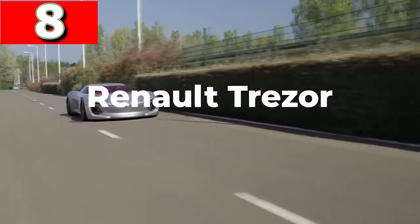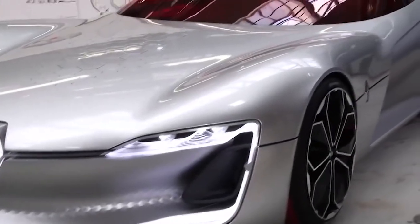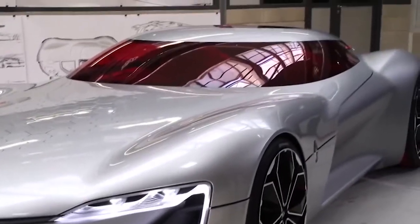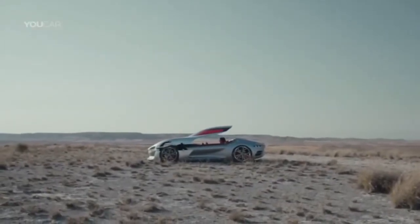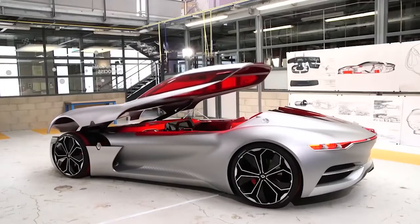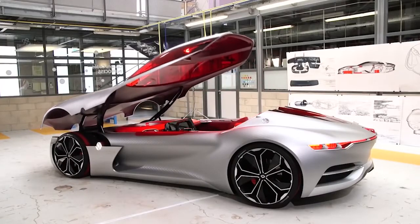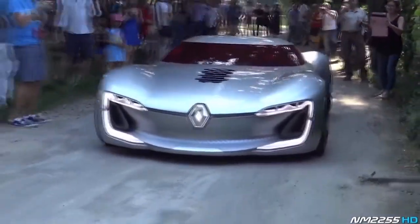Renault Trezor. First showcased at the Paris Motor Show in 2016, the Renault Trezor has been designed without lines across the body, and the only obvious seam is where the clamshell roof connects with the main body. In this concept they've done away with doors altogether — passengers enter the car after the roof opens forward on struts. With a carbon fiber frame, it's one of the most aerodynamic designs ever.